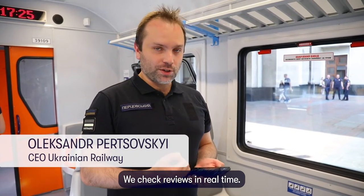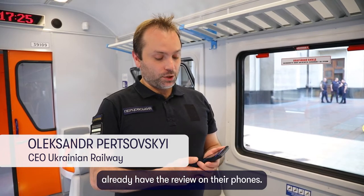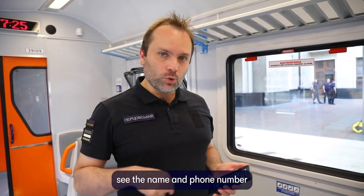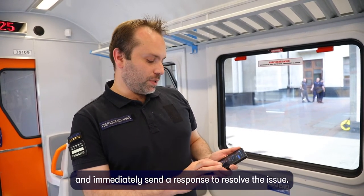We check reviews in real time. As you can see, those who use the Revisior system already have the review on their phones. We also identify the client, see the name and phone number, and immediately send a response to resolve the issue.